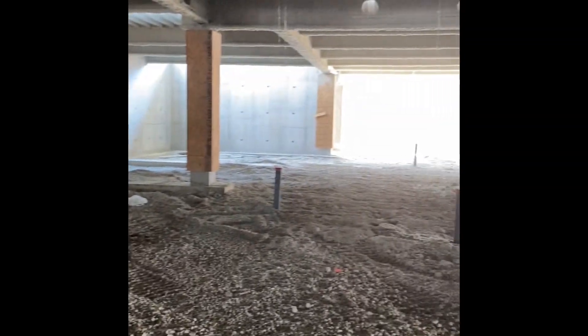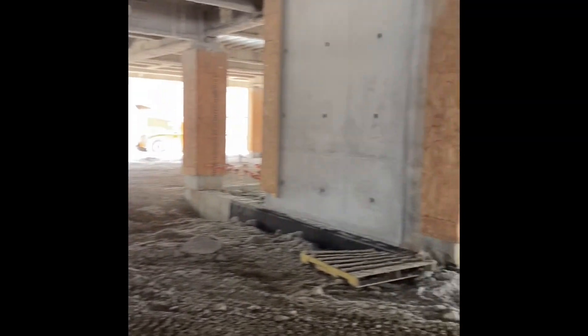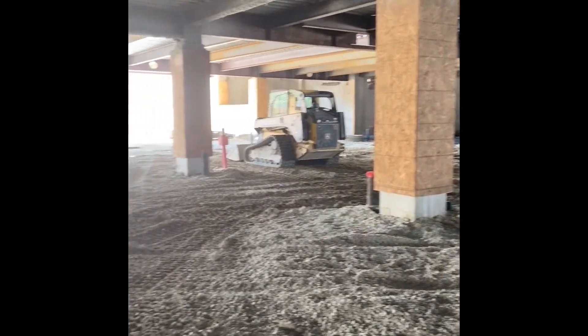I'll give you a quick run through here of the parking garage that is located beneath the building. Pretty quiet and calm down here right now — usually it's not. Obviously they've got a lot of work to do down here.